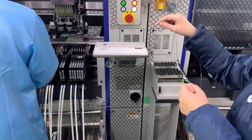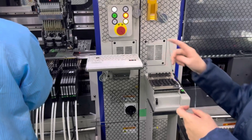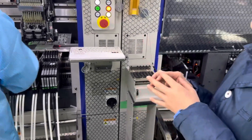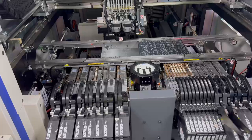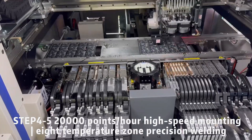Step 3: SPI solder paste test — the quality of the solder paste printed on the PCB pad is tested to ensure that the quality and position meet the requirements. Step 4: Patch — the process of accurately and quickly mounting electronic components to the specified position on the PCB board.